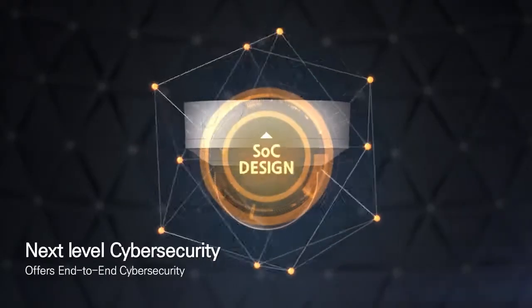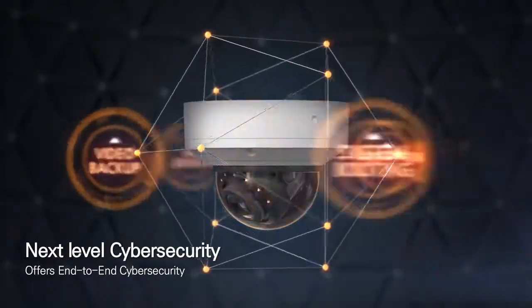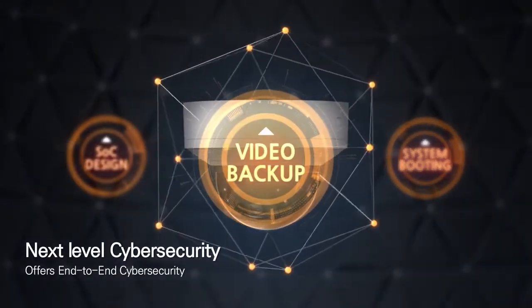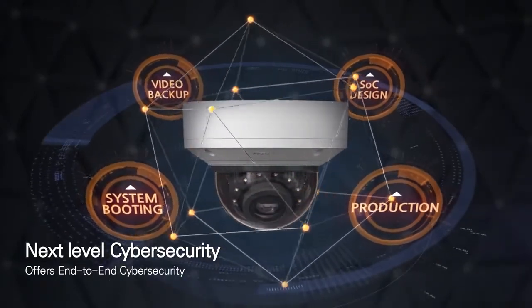Hanwha Tequin's industry-leading cybersecurity policy has been applied to all aspects of Wisenet 7, from the chip design, product manufacturing, system boot phase, and image backup process.